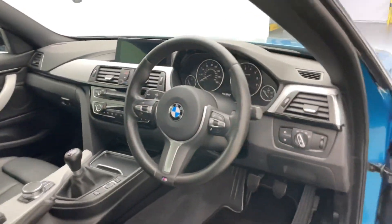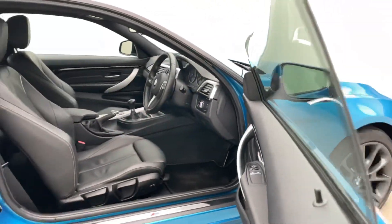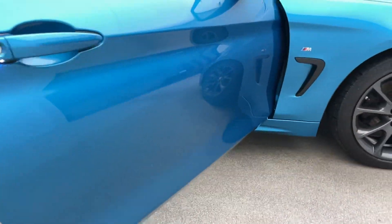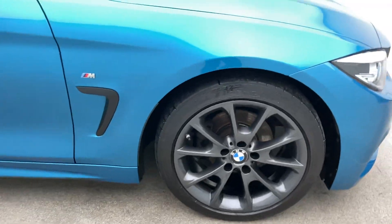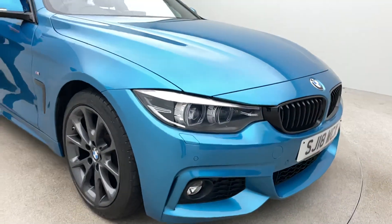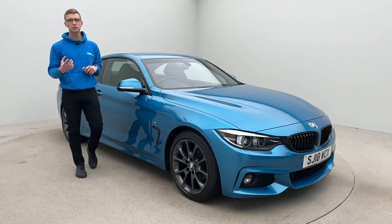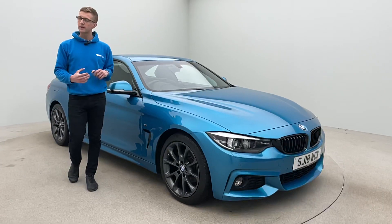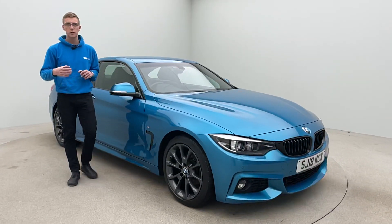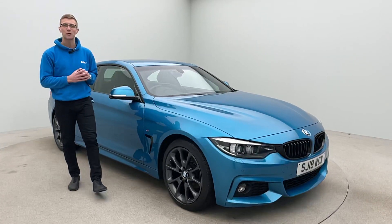Please also take a look at the 360 HD spinner — it will do the colour of this vehicle absolute justice. It's a gorgeous colour, and the 360 HD spinner will give you a real insight into how clean and well-presented this car is. Please also take a look at our Trustpilot reviews, which should give you confidence and reassurance to buy from us. For any other questions, queries or concerns, please just pick up the phone and give us a call. We'll be more than happy to help. Thank you for watching.